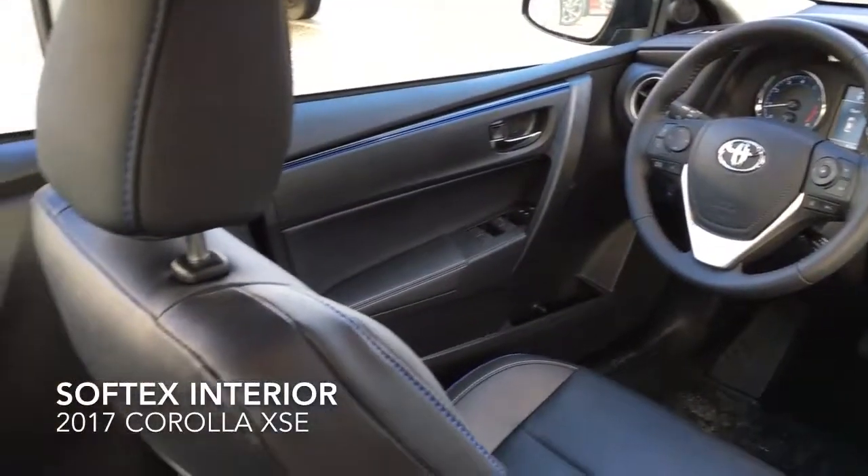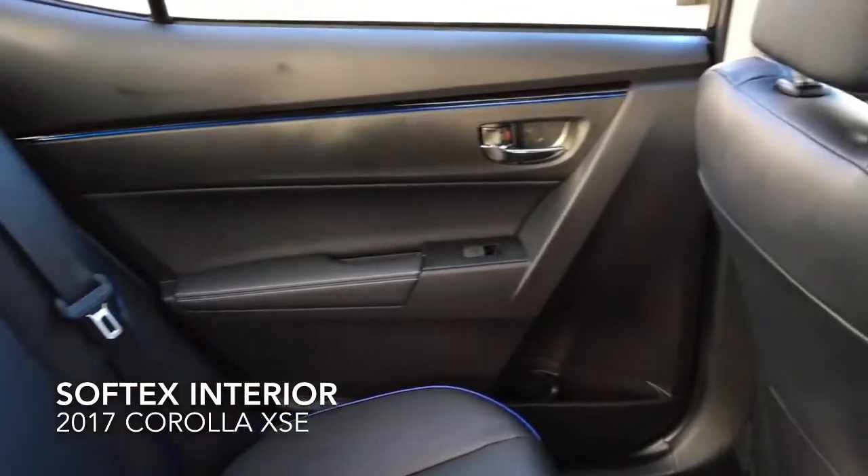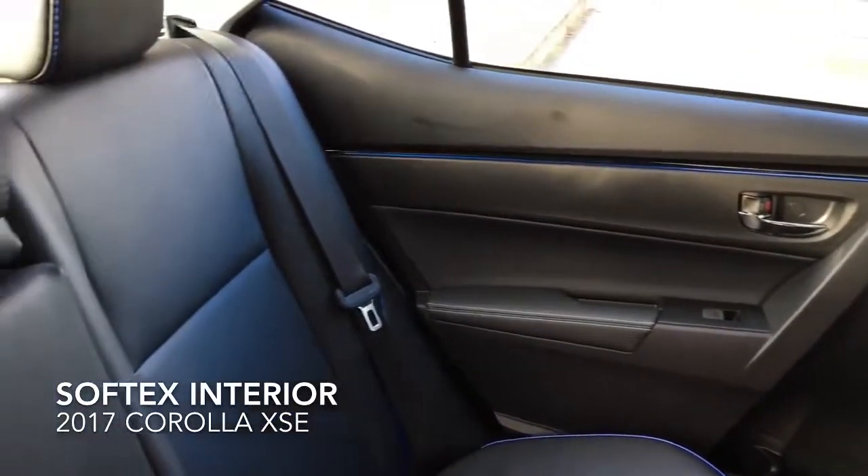In the passenger compartment, there's room for three, with fold-down rear seating to accommodate larger items, and the SE and LE have a convenient centre armrest.